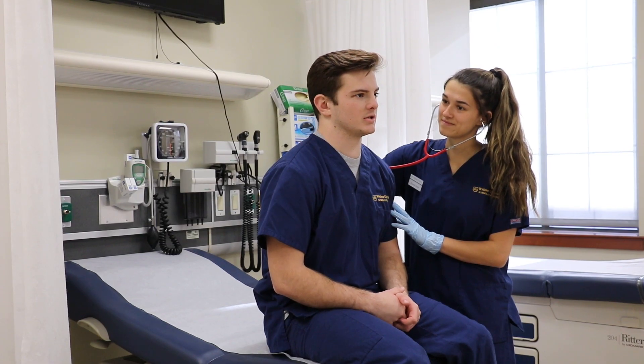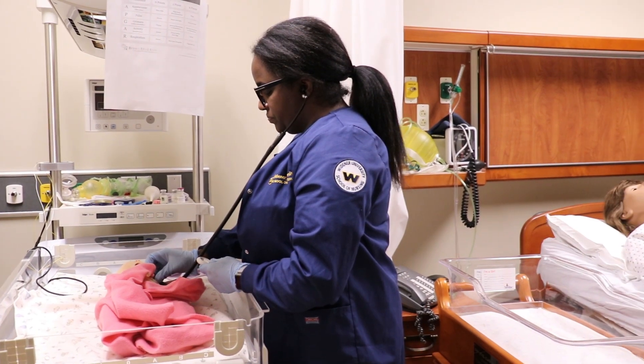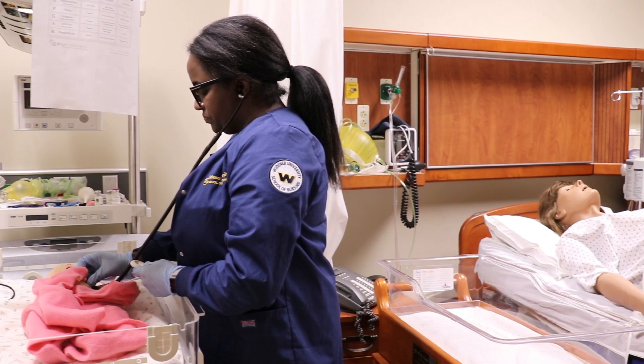Simulation learning complements the curriculum here at the School of Nursing because it allows students to transfer the knowledge that they get in class into practice. They can't have a trial and error time with patients in the hospital, but you can have it here.